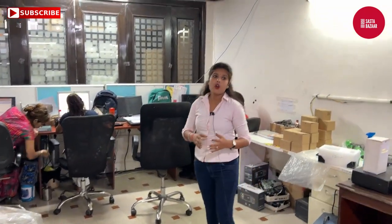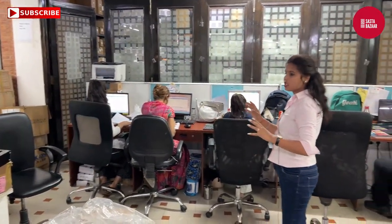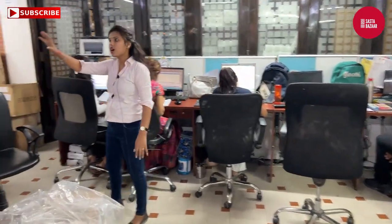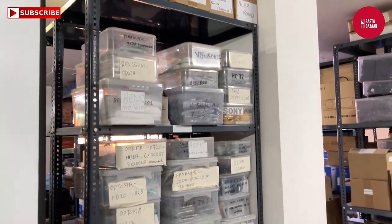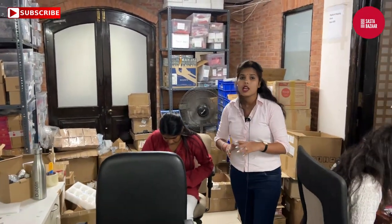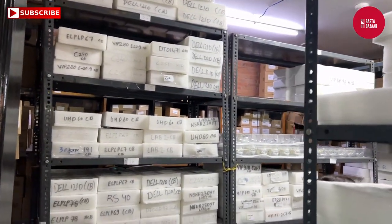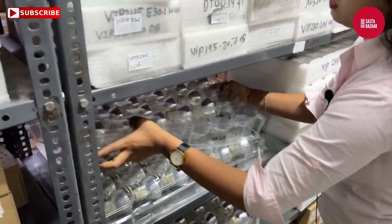If you have a projector with a spare part requirement, you can buy it here. For that, we have our back-end team — you can call them for all information. You can see here: there is a projector packed with a lock and a remote board. There is also a projector with a normal remote. You can see in the remote that everything is included.